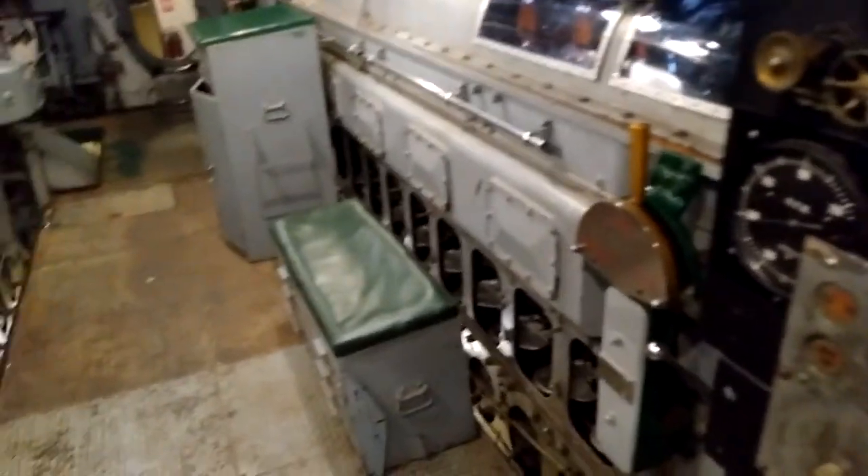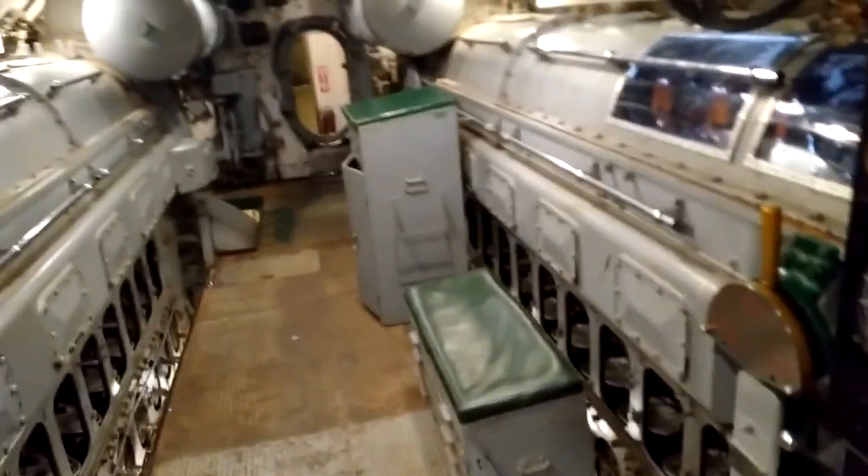All ahead full, chief. Look at that. Starter motor, another starter motor. Look at that — these are some big ones.